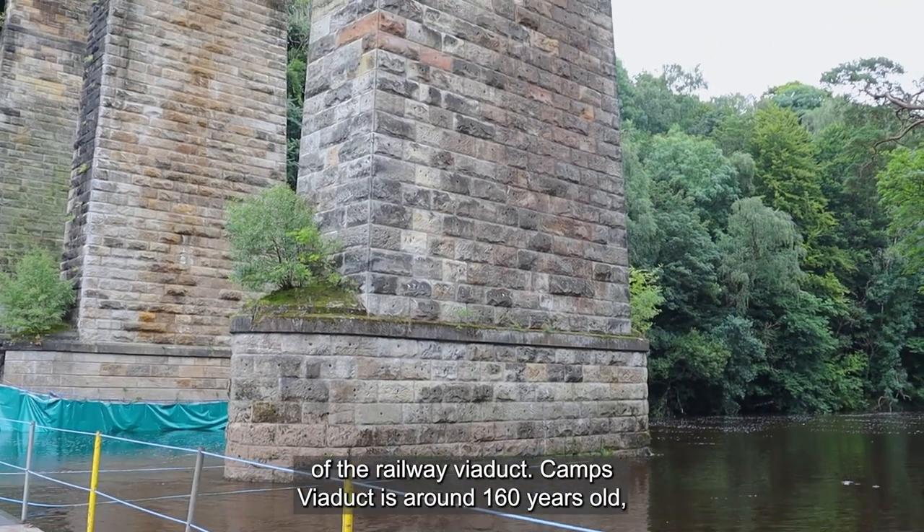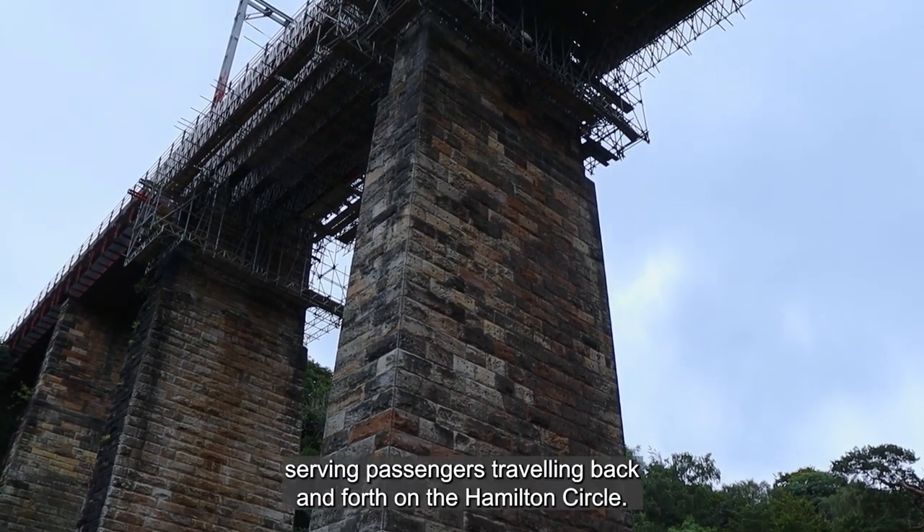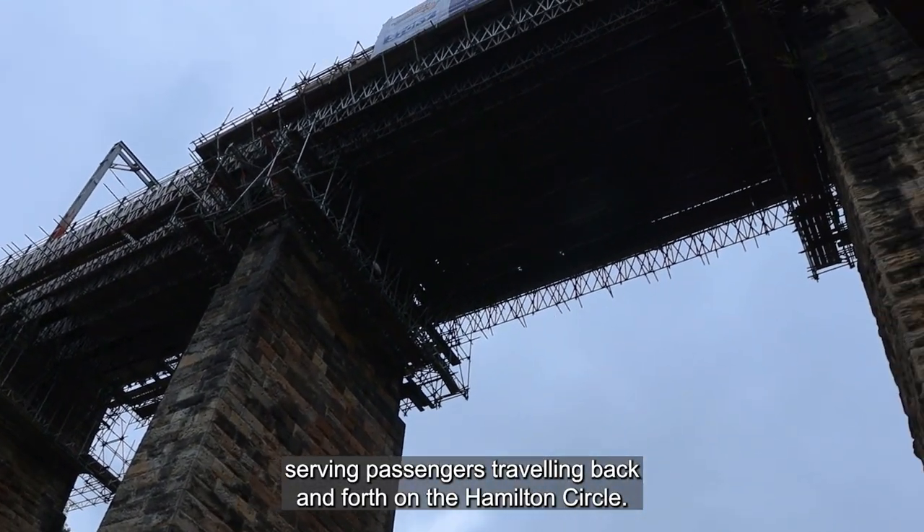Camps Viaduct is around 160 years old. As you can see, it towers 35 metres above the River Clyde, serving passengers travelling back and forth on the Hamilton Circle.